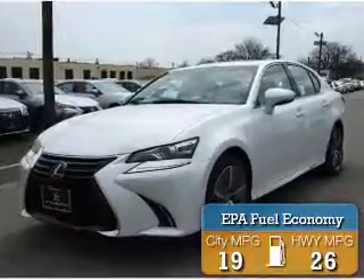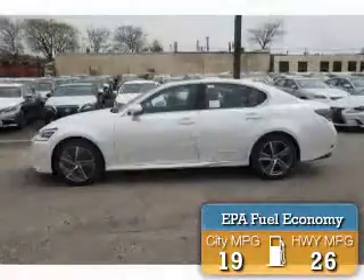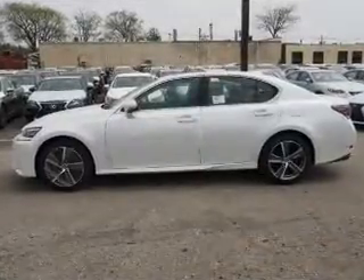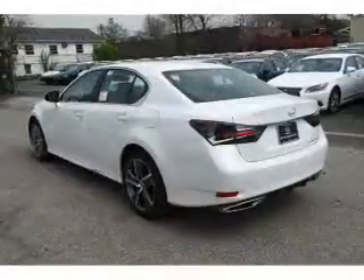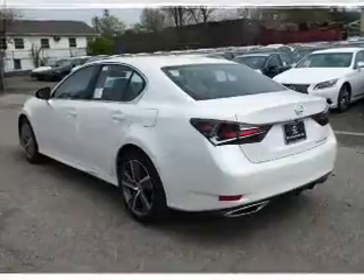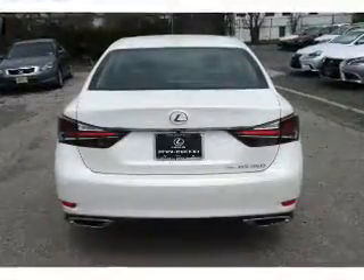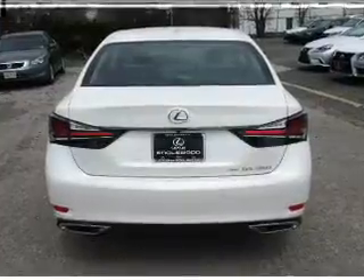Great fuel efficiency saves you money by requiring fewer trips to the gas station. The features include a power sunroof, electric trunk, blind spot sensors, auto-dimming mirrors, an alarm system, keyless entry, independent suspension, brake assist, traction control, and stability control.